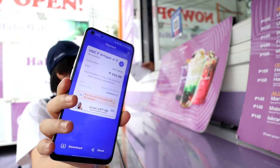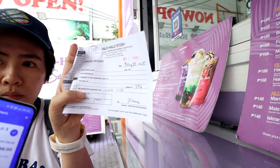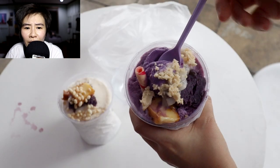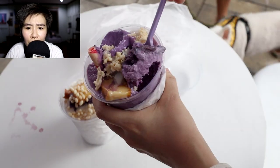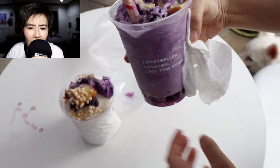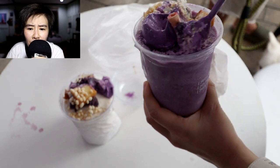It was pretty good — can't complain. Although the price is a bit high compared to my favorite halo-halo joint, but I guess it's alright. I suppose you're also paying for the peace of mind of getting clean ice from the street, since some people do have sensitive stomachs and easily get sick from ice made with non-purified water from street food.